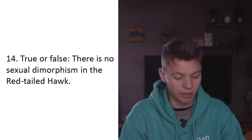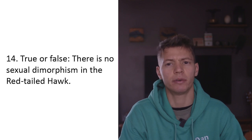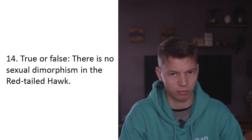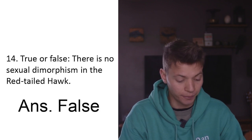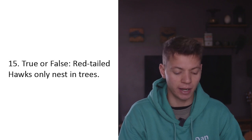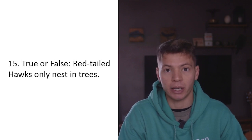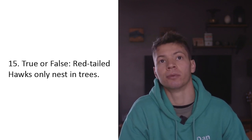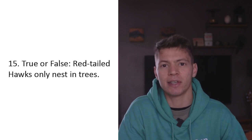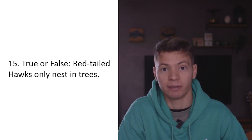True or false: There is no sexual dimorphism in the red-tailed hawk. False - the previous question was asking about that. There is sexual dimorphism because the females are larger. True or false: Red-tailed hawks only nest in trees. I'm going to say false. I don't see why a bird of prey would only nest in trees - I imagine they nest on cacti in some southern states, and even on big rocks and cliff faces. False.